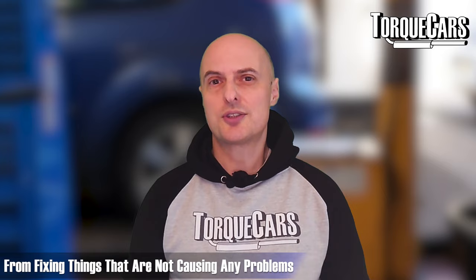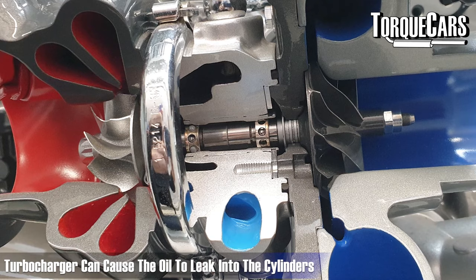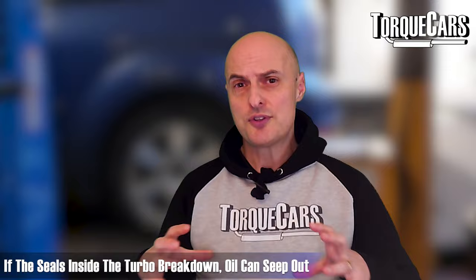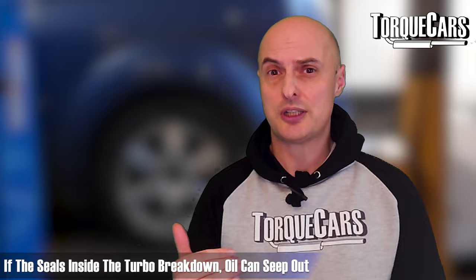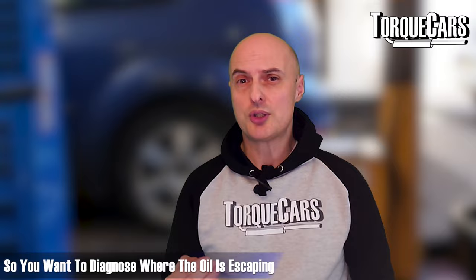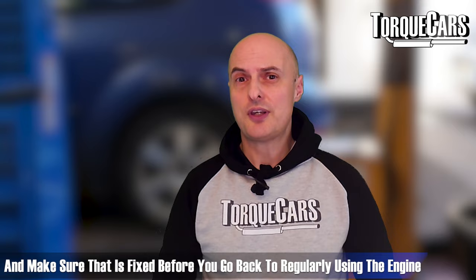Another area that can cause oil to leak into the cylinders and combustion process is the turbocharger. The turbo requires lubrication because it runs at very high speeds, and if the seals inside the turbo break down, that oil can seep out of where it should be lubricating and get into the intake area, causing all sorts of problems and damage inside the engine. The damage caused when that oil gets into other areas can result in quite big bills, so you really want to diagnose where the oil is escaping from, trace the route it's taking, and check for any additional damage.